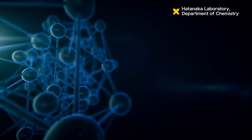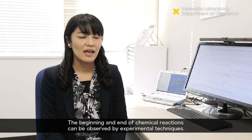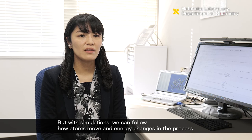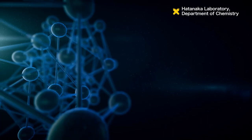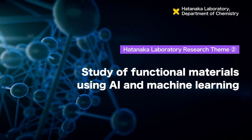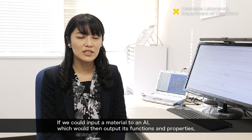The first theme is the simulation of chemical reactions and luminescent materials, and the second theme is AI and machine learning.